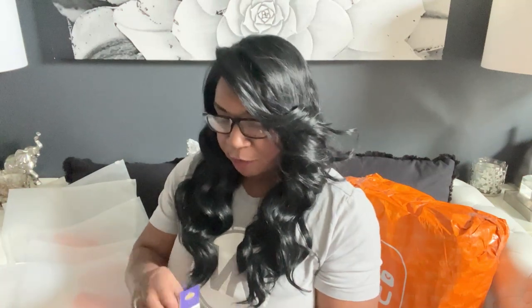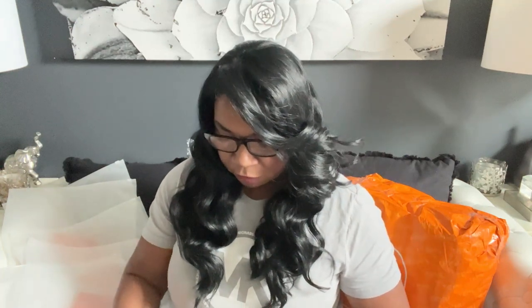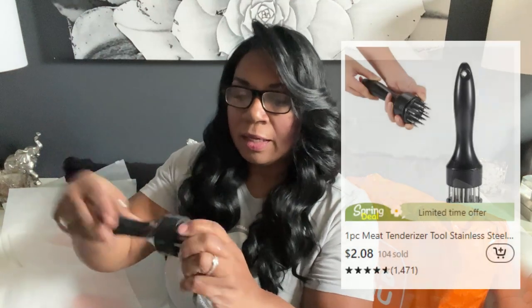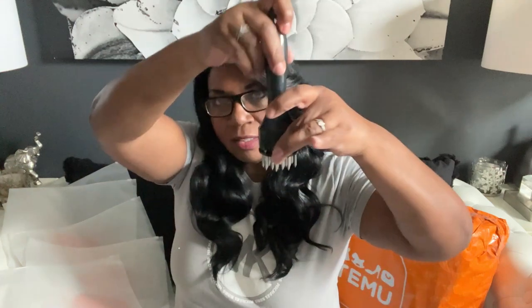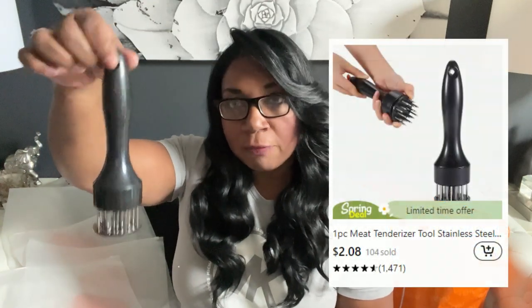Next up — a meat tenderizer! I'm looking for specific items for my kitchen, and when I saw this I thought it would be perfect because I don't have a meat tenderizer. This is how it looks — very nice. I'll put up the price here. It goes down like this to tenderize your meat. I actually tenderized myself, so be careful if you get this!